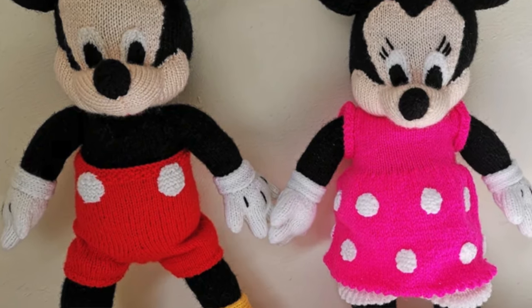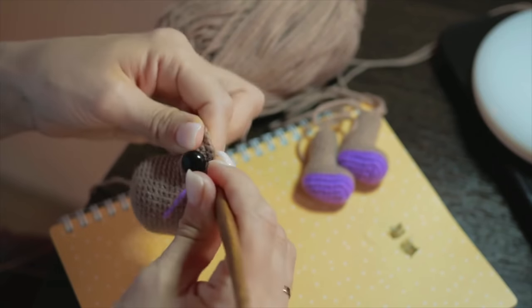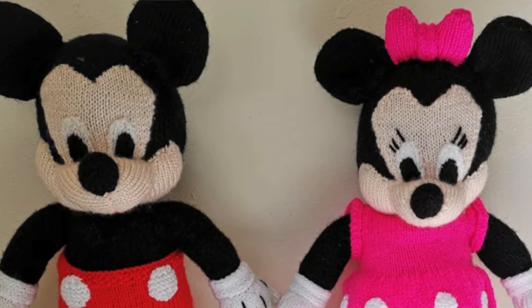The next knitted toy pattern is by Margaret Knits Toys, and it is her Mouse Twins. I'm sure that you recognize this adorable pair, and I love this knitted version. I have found a lot of crocheted ones, but I haven't seen any that were knit. I love that this is classic, old school Disney, and I think these are fantastic.